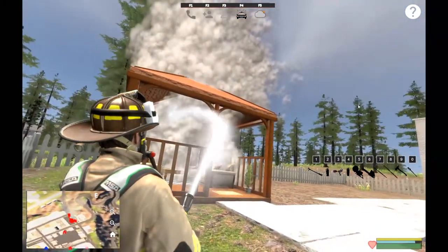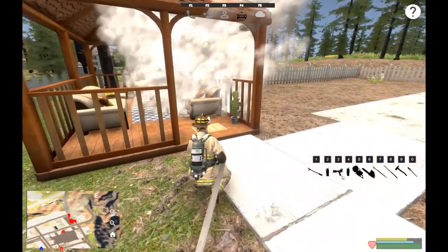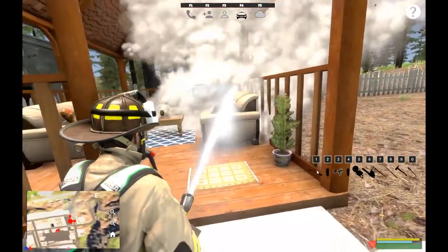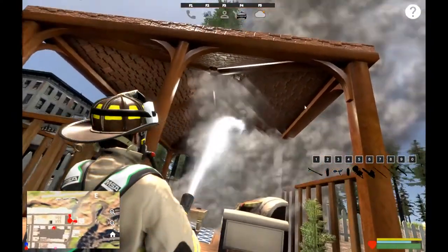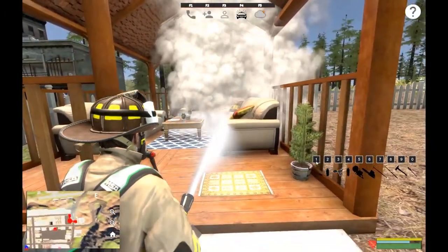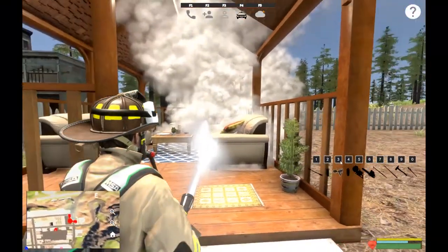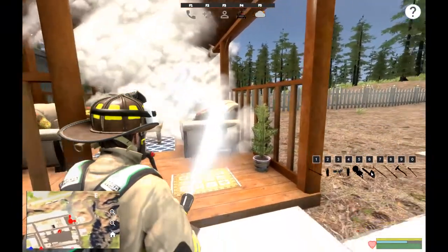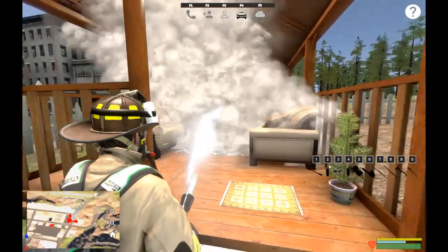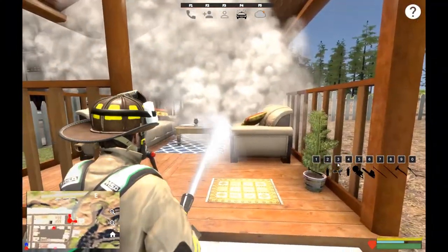I think we got it - I think it's all out. Let's double check. They've got a nice little outdoor area here. I'd have a grill out here honestly - an outdoor kitchen, gas cooktops, a deep fryer. I love cooking outside. A couple of sitting areas, a little bar with bar stools, a cooking area. And a smoker - you can't forget a smoker.